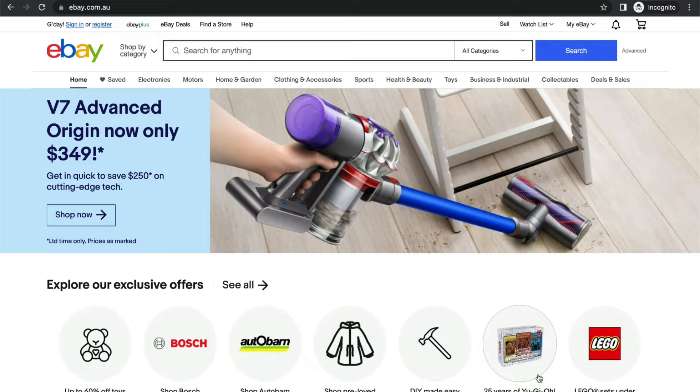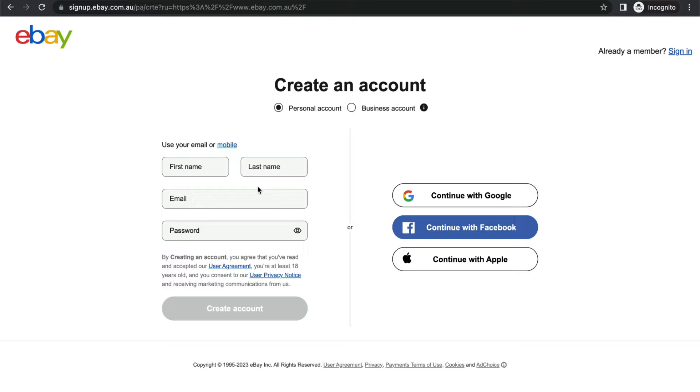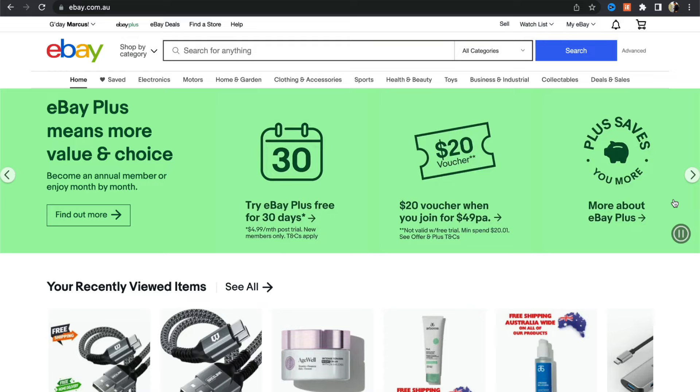To register, go to your eBay marketplace and press the register button. If you already have an account that's better, because having a new account and trying to sell right away is a flag for eBay and can result in suspension. Enter your first name, last name, email, and password, and select a personal account rather than a business account.